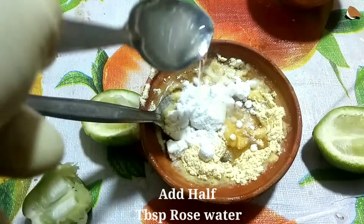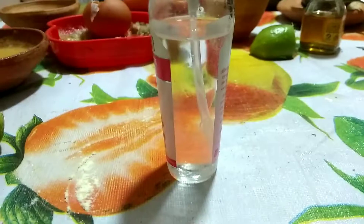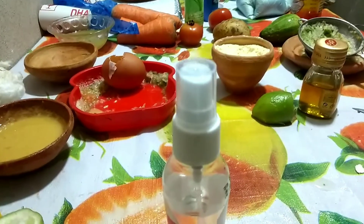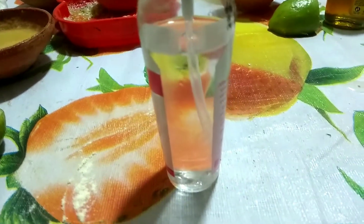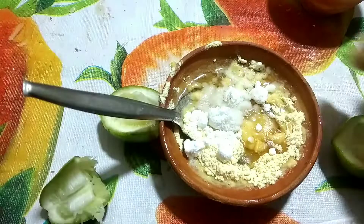Add half a tablespoon rose water. Regular use of rose water will keep the skin free of extra oil and help prevent problems like blackheads, whiteheads, acne, and pimples. Using rose water as a toner is better than using chemical-based toners which might dry out the skin. Rose water has soothing properties and can be used as an all-natural skin toner. Mix well.